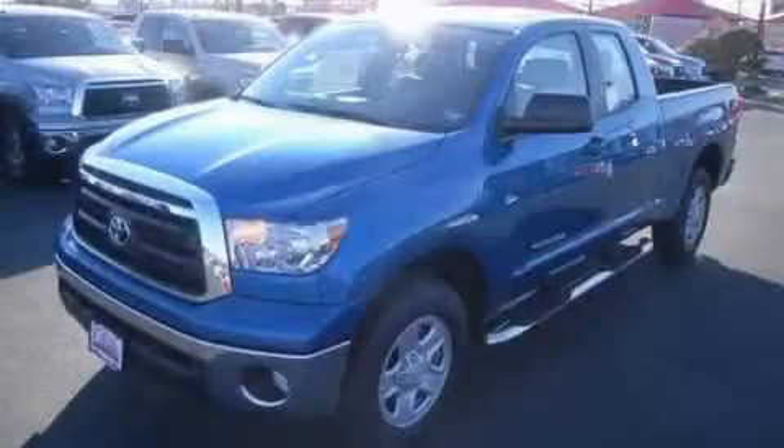Another fine vehicle offered by Classic Toyota. This is a brand new 2010 Toyota Tundra — strong, durable, and dependable.